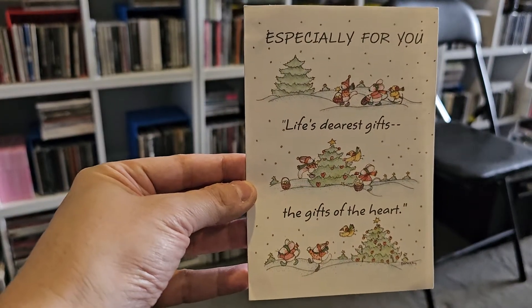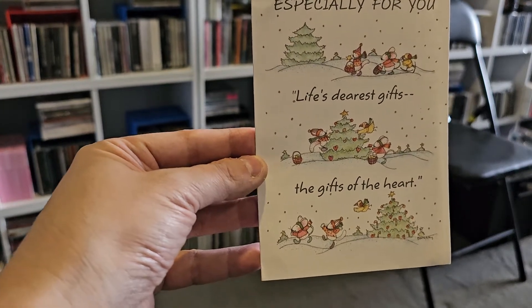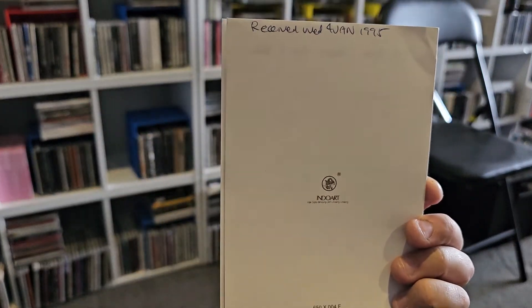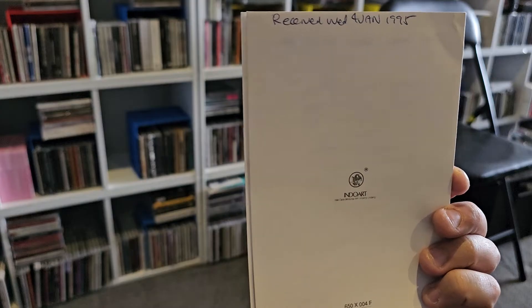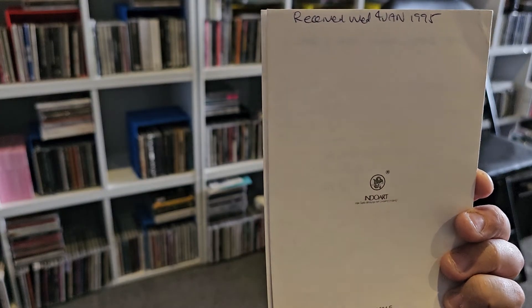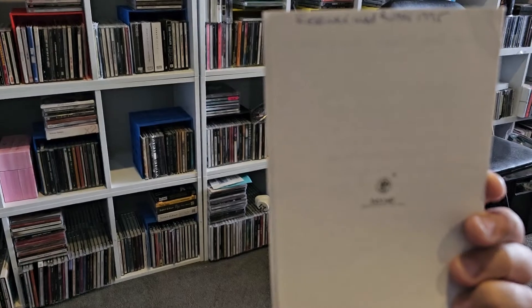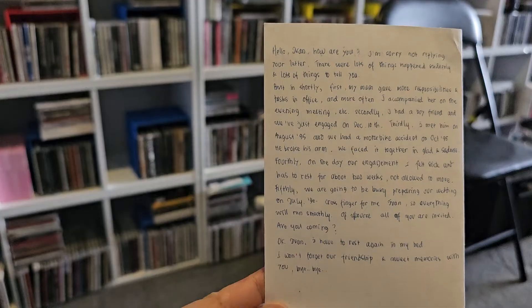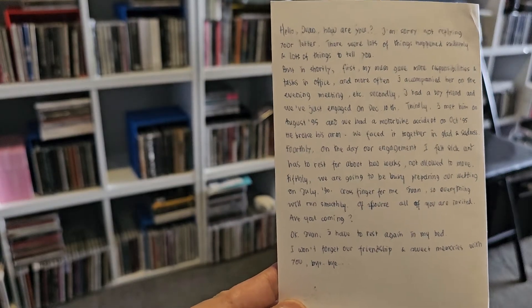This one's from a relative of mine — 'Especially for You, Life's Dearest Gifts, the Gifts of the Heart.' Again it's an Indo Art card. At the top I've noted when I received it in the post: Wednesday the 4th of January 1995 — I'm having trouble reading my own handwriting.